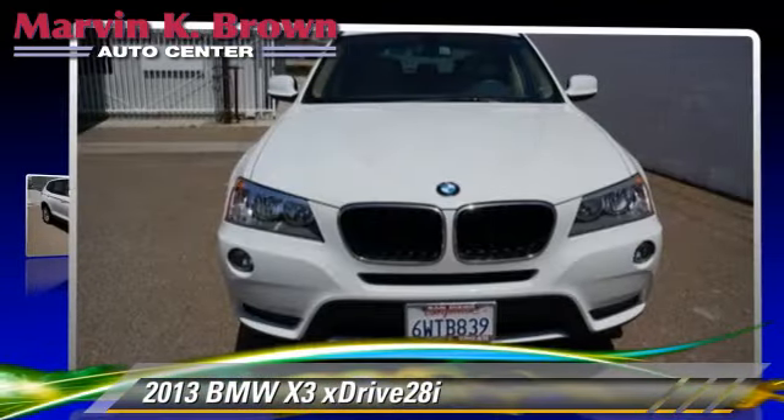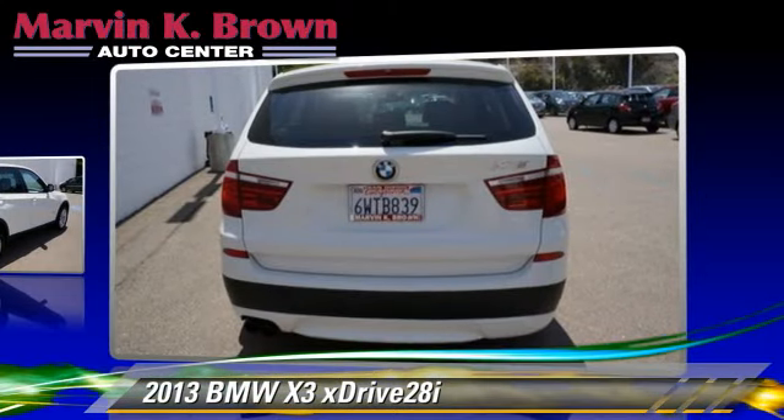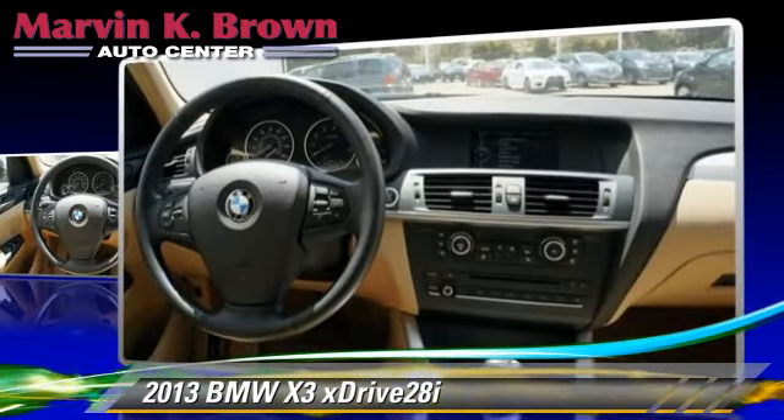Powered by a turbo 2.0-liter 4-cylinder engine with an automatic transmission, this vehicle has fewer than 30,000 miles on the odometer and is well-equipped. This BMW features powered door locks, cruise control, and all-wheel drive.